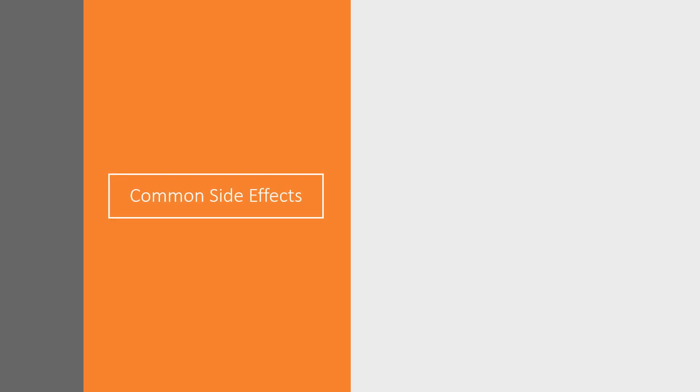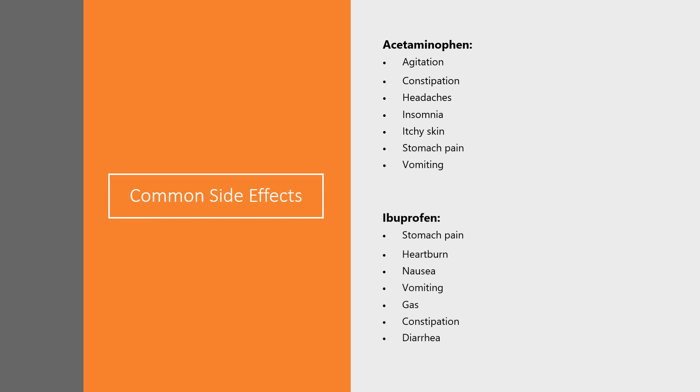Some of the common side effects of acetaminophen include agitation, constipation, headaches, insomnia, and itchy skin. For ibuprofen, some of the more common side effects include stomach pain, heartburn, nausea, vomiting, gas, constipation, and diarrhea. These are some of the less severe but more common side effects.